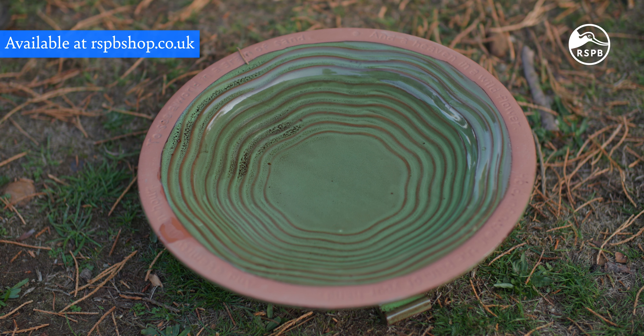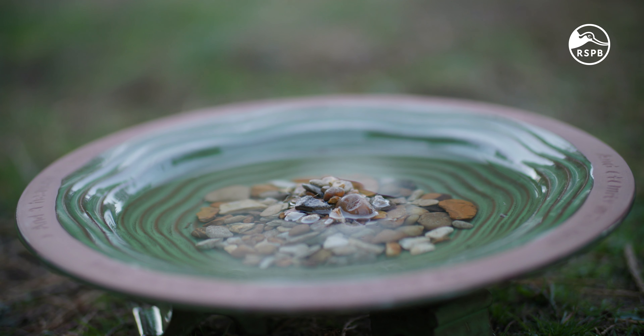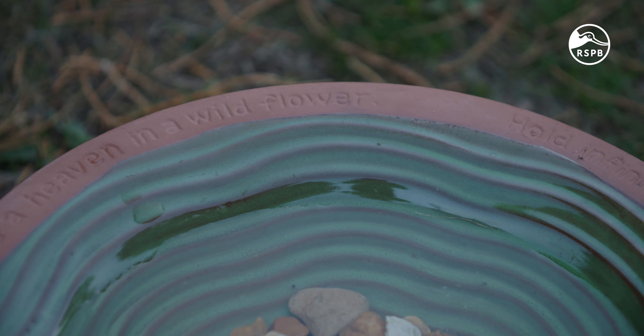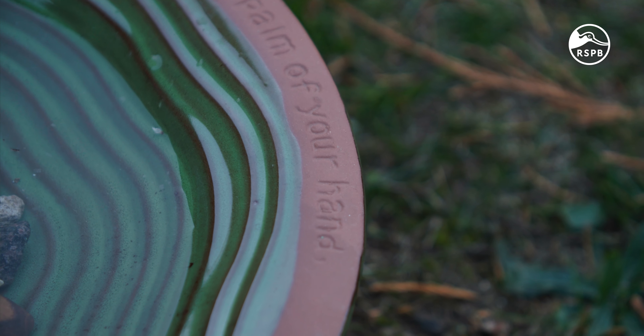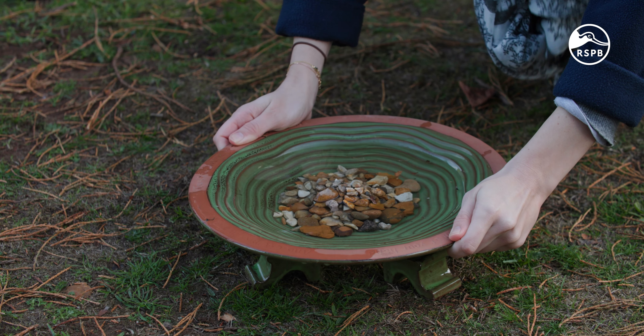This is the Echo ceramic birdbath. As you can see, it features the first stanza from William Blake's poem 'Auguries of Innocence' inscribed around the edge: 'To see a world in a grain of sand and heaven in a wildflower, hold infinity in the palm of your hand and eternity in an hour.' In a lovely glazed ceramic, it is high fired, frost resistant and sturdy, so it is totally functional as well as beautiful to look at. The ripple's graduated depth adds interest to the bath and also means it is safe for birds. As you can see, it comes with matching ceramic feet and is 34 centimetres in diameter.